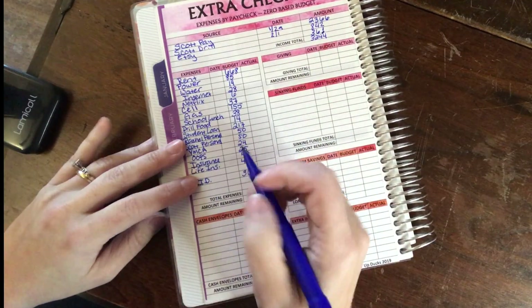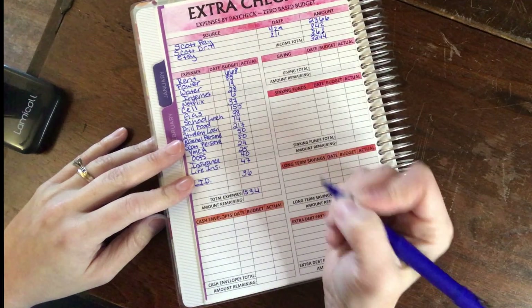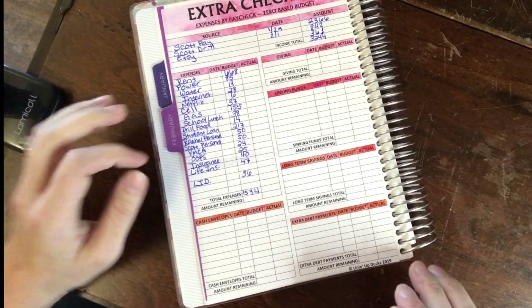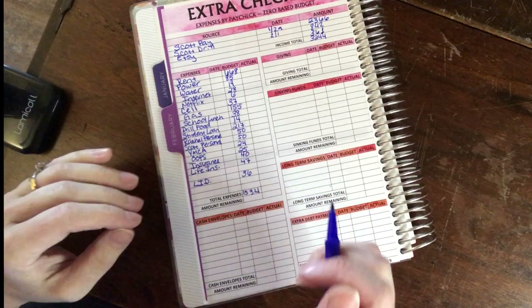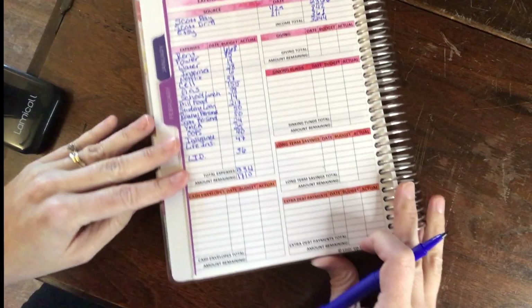Our total expenses for this pay period are $1,534. Removing that from $3,244 — my children stole my calculator so I had to calculate this on a sticky note — leaves us $1,710.